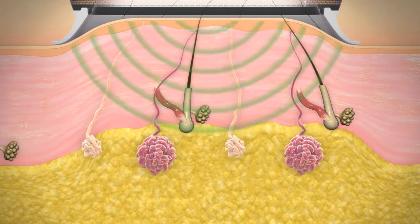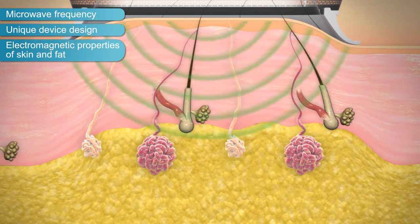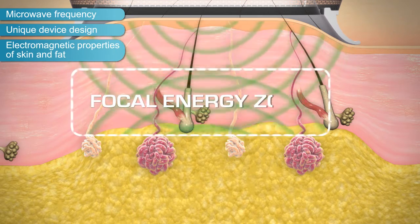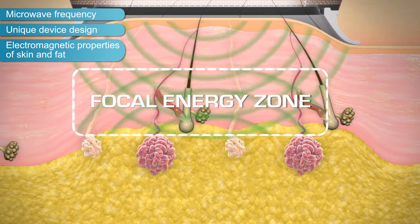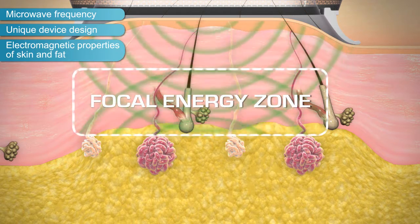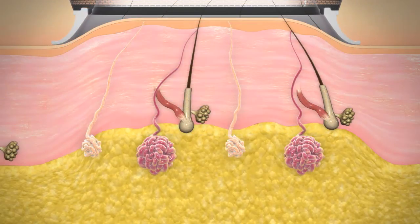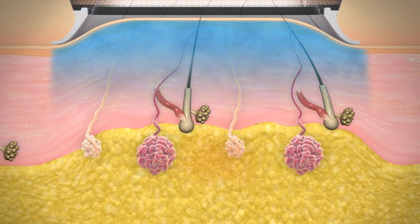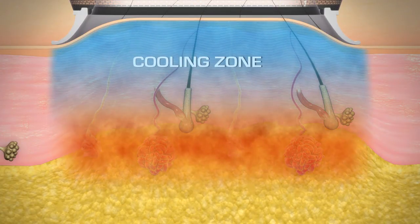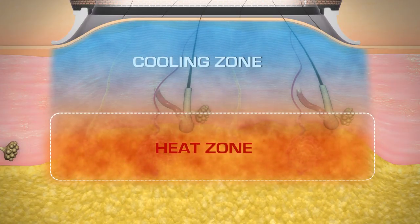Due to the microwave frequency chosen, unique device design, and the electromagnetic properties of skin and fat, constructive interference occurs and creates a focal energy zone at the interface. This happens independent of skin thickness. Most other devices cannot create the peak energy zone at that location within the skin. In parallel, a continuous hydroceramic cooling system protects the dermis while heat continues to spread down into the region where sweat glands reside, resulting in cellular thermolysis.